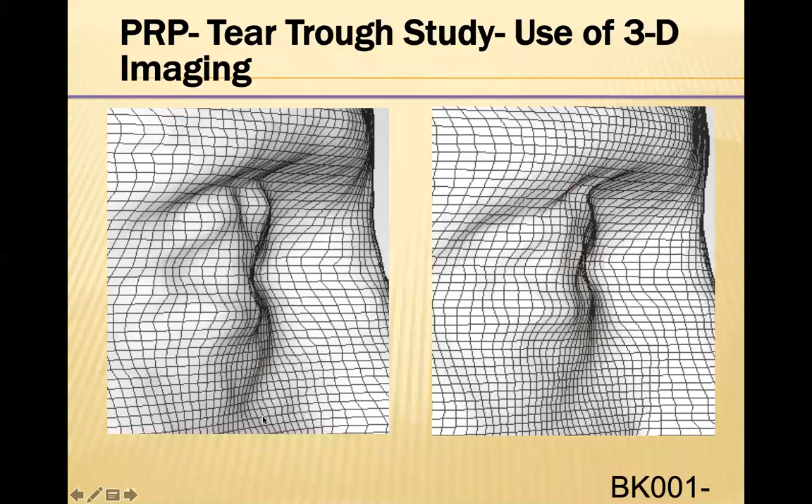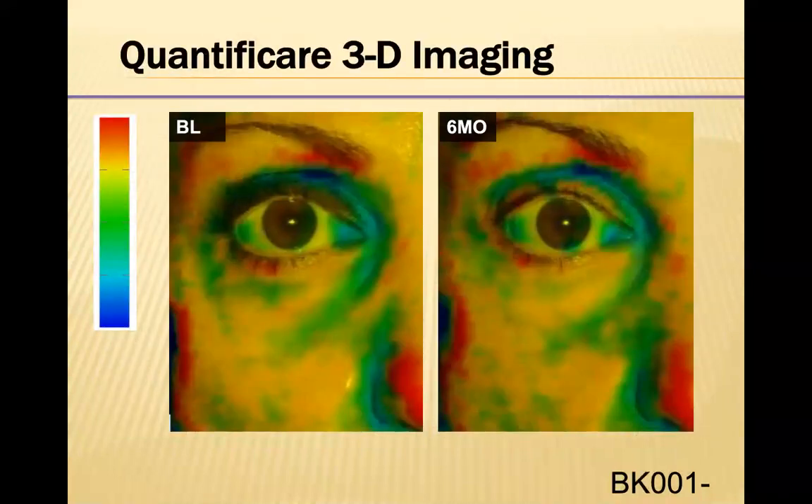The way 3D imaging works is that it measures the improvement in the volume and depth of the tear trough after treatment. If you look at the color scale here, the green area indicates the lowest point in the tear trough. After treatment, you see a lot less green, which indicates that the volume has filled in the tear trough so there's less depth, and obviously less green color.